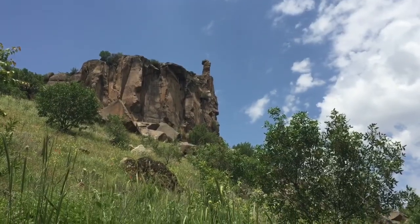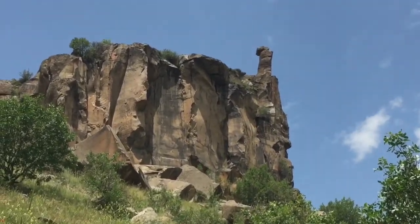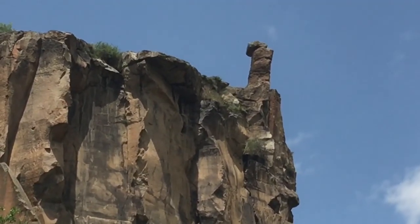Probably one of the nicest valleys I've ever walked in - all the rock formations and caves to explore. So well worth taking a detour if you're on the main road to Cappadocia. Just a day or two here - well worth it.